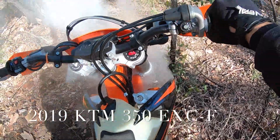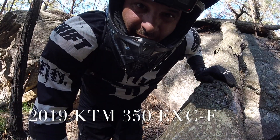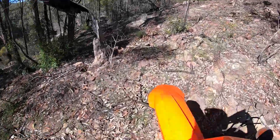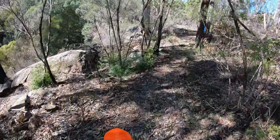Look at this. I thought because I was on the KTM things would be a lot easier, but it appears you still need some skills. G'day guys, Steve with Broken Sprocket. This is my very first ride on my brand new KTM 350 EXC F.